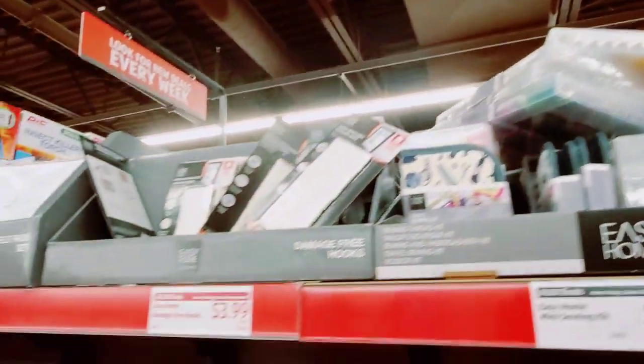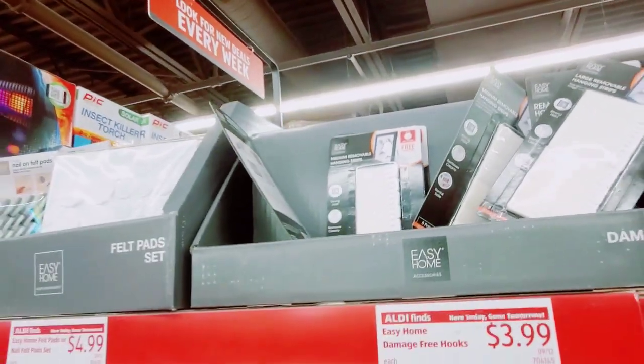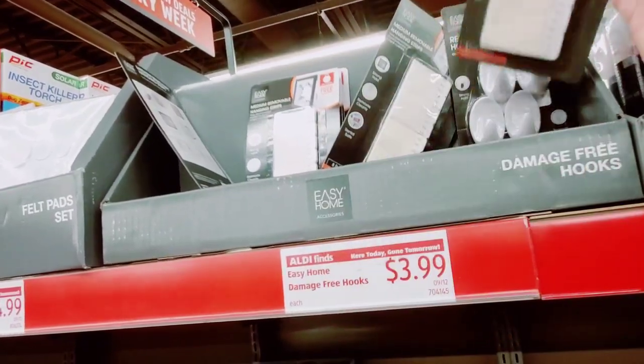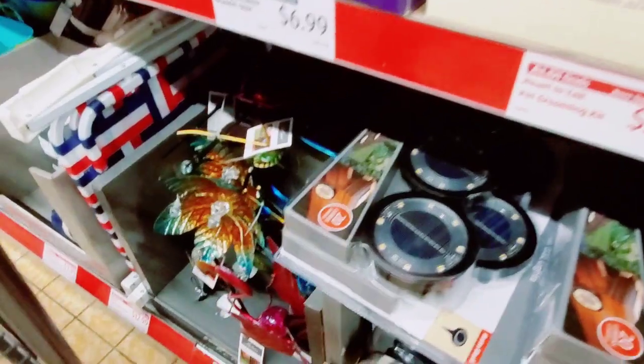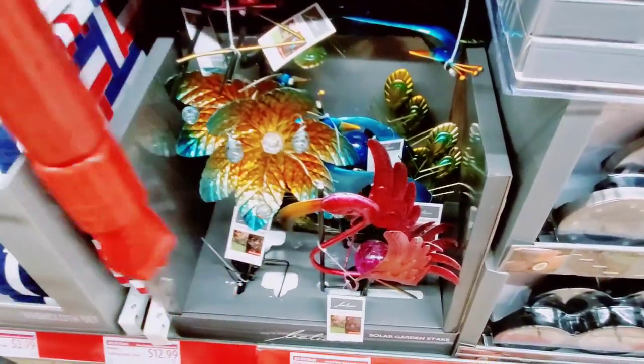The sewing kits. The Command hooks — $3.99, that's actually a pretty good price — for the hanging strips. And last time I didn't have a price for the soldered garden stakes — they're $9.99.